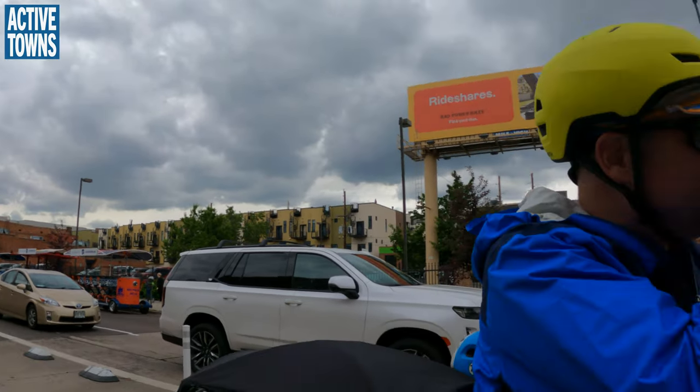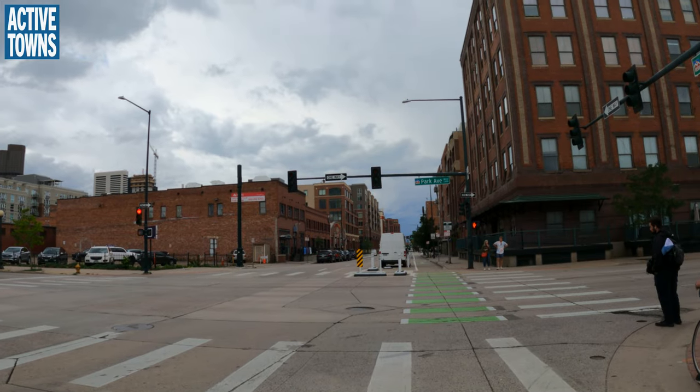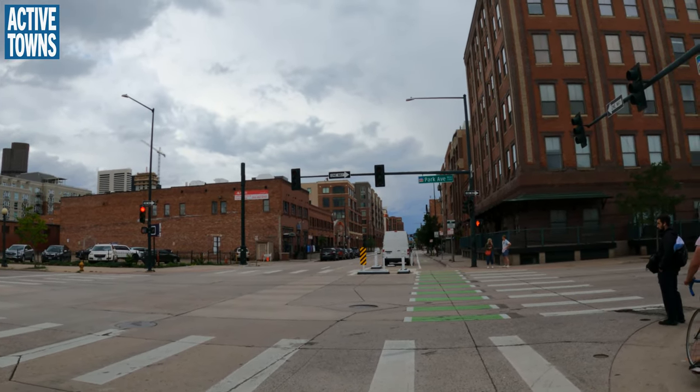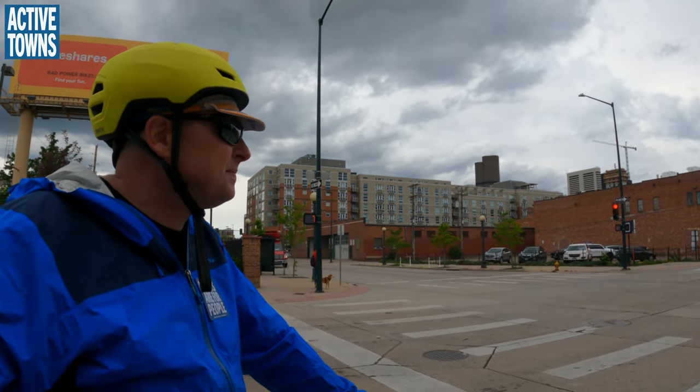The Rockies Stadium up here — they've actually got it, it's really nice — they've got LA bike parking. So you can go to the game, it's monitored the whole time you're in there. You don't have to worry about anything happening to the bike. Very cool.